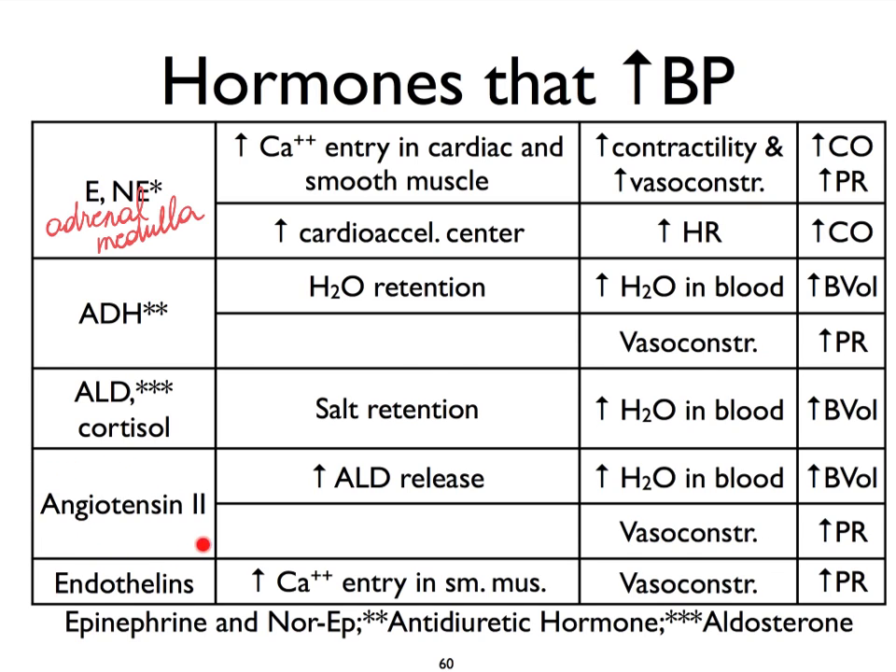Angiotensin 2 is another very important blood pressure regulator. We'll learn more about why it's called number 2 later when we get to the renal mechanisms in the kidneys. Angiotensin 2 can act as a vasoconstrictor itself — it's a pretty potent vasoconstrictor — therefore impacting peripheral resistance. But it can also act indirectly on blood pressure by increasing the release of aldosterone, and it can also increase the release of ADH. Both aldosterone and ADH are going to hold on to water in the blood, increasing blood volume, and therefore increasing blood pressure.